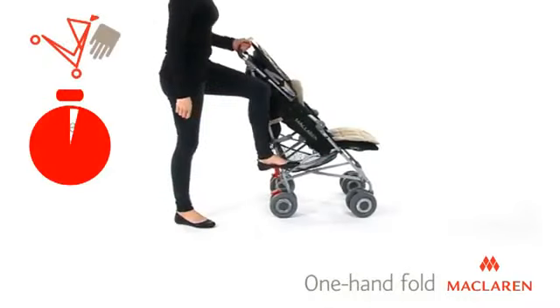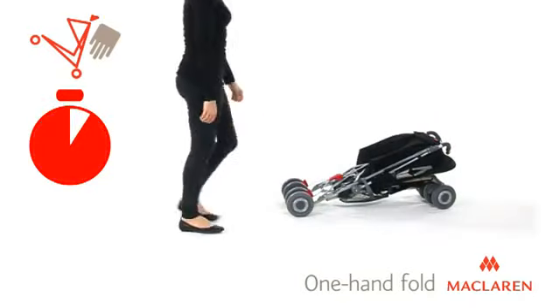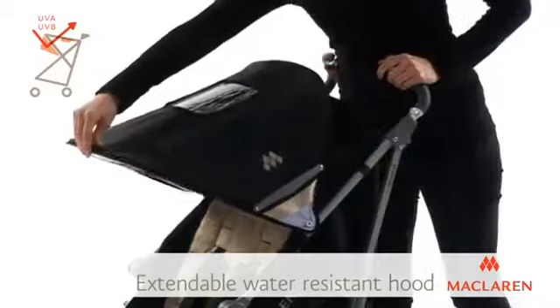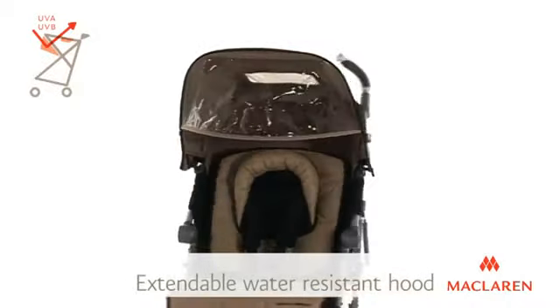With a lightweight chassis and compact one-hand fold, the Tecno XLR is easy to lift and store. The water-resistant hood extends for added sun and wind protection and features a viewing window and sun visor.